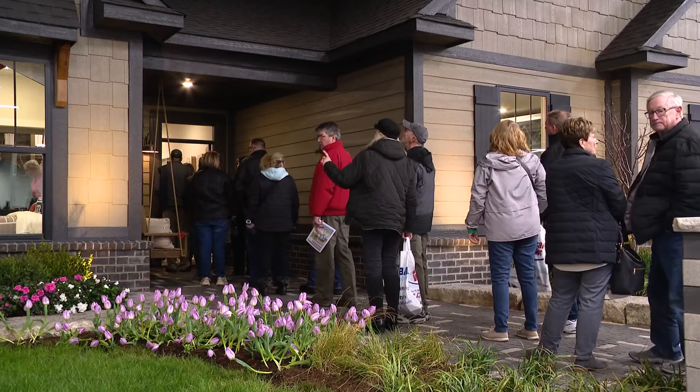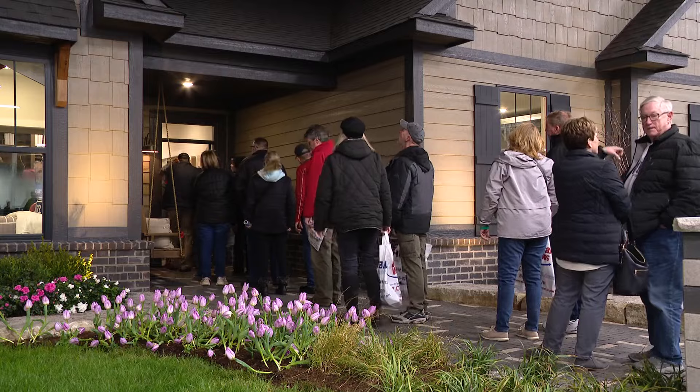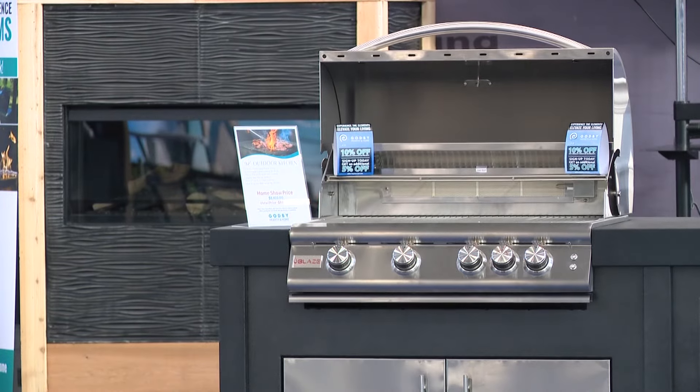I think often homeowners look online or at different social sites and they go, oh, everybody's updating their kitchen — that must be what I need to do. But you need to step back. So while they're visiting in Indy, they are helping home buyers here understand how to make the most out of their investments.